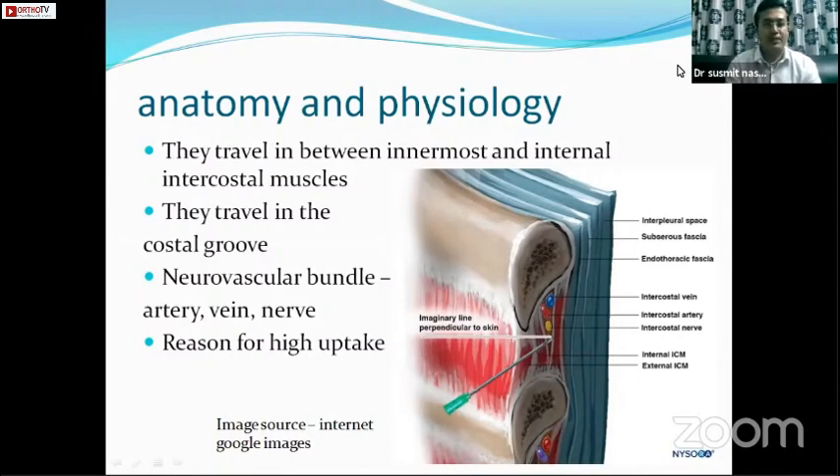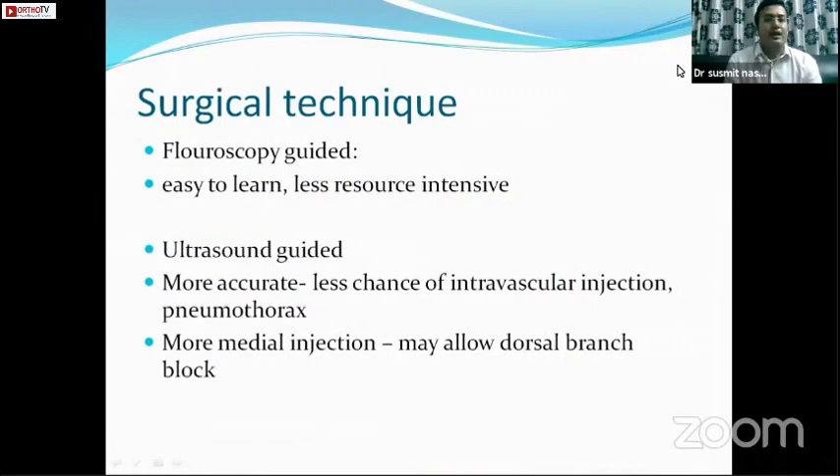Because the nerve is in a neurovascular bundle, there is high uptake of local anesthetic agent. For the surgical technique, we have the easier, less resource-intensive fluoroscopic-guided technique. Pain specialists mainly use ultrasound-guided technique, which is more accurate — there is less chance of intravascular injection and pneumothorax since you can directly visualize the nerve. With ultrasound, you can also direct a more medial injection to achieve a dorsal branch block, giving complete anesthesia to the dermatome.